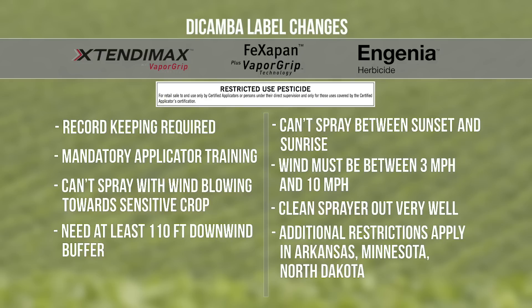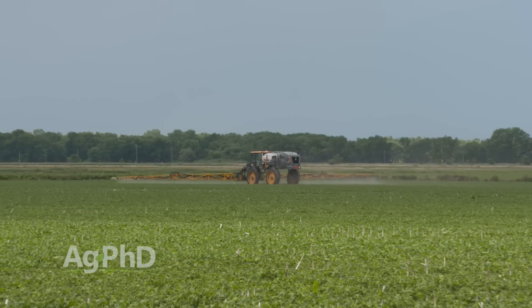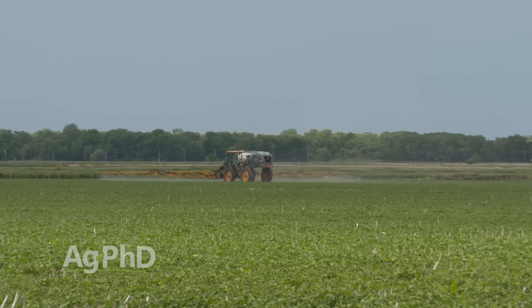One of the updates is that we want wind speed between 3 and 10 miles per hour. You may be thinking, I don't want this product to move — why do I even want the 3 mph wind? Maybe I want to spray when it's calm. Well, the problem with spraying when it's calm is there may be an air inversion going on. If there is a wind of at least 3 miles per hour, we know there's no air inversion. We're trying to get out there with just a slight wind, using nozzles for bigger droplets and drift control products, and staying within buffer areas so it won't move to the next crop.